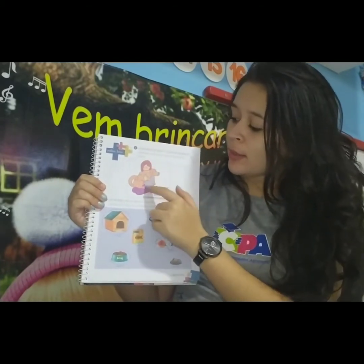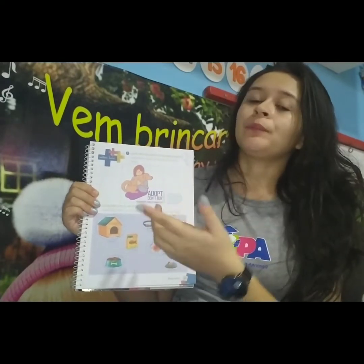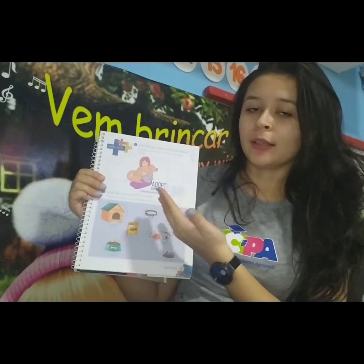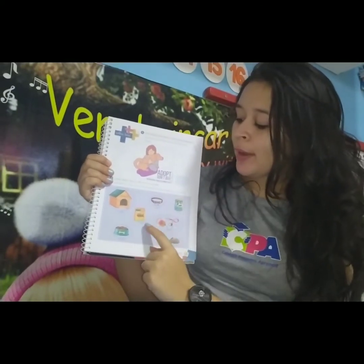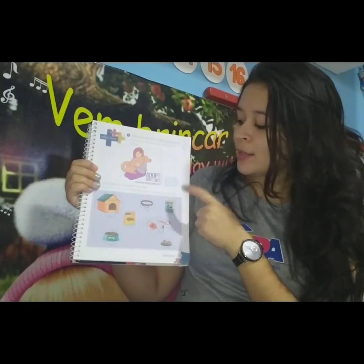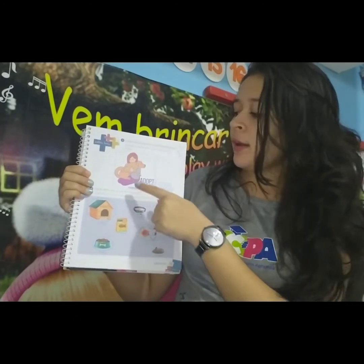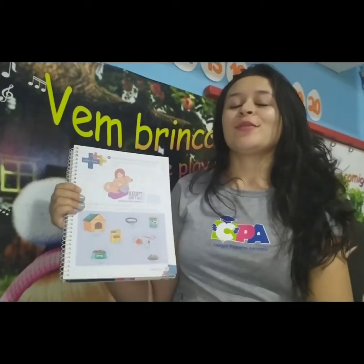Aqui nesse poster, there is this girl and she is holding a dog — ela está abraçando um cachorrinho. A segunda atividade de vocês vai ser essa aqui embaixo, onde vocês vão circular os elementos que são referentes ao dog, ao cachorrinho. Qual desses objetos aqui se referem ao dog? Pensem e circulem somente aqueles que fazem referência ao nosso dog. Deal?